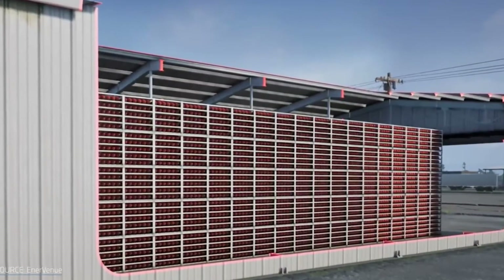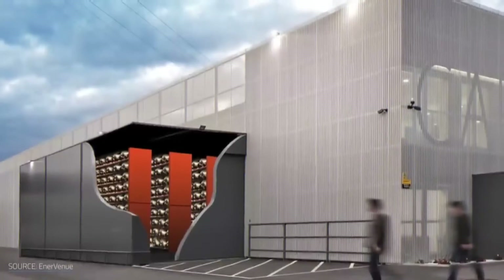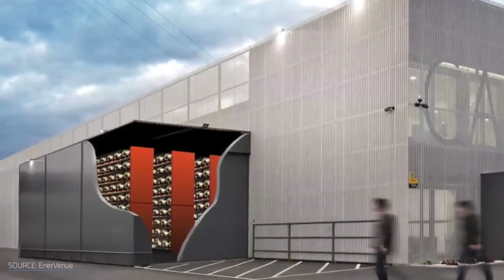These batteries can give out 560 watts of power, which is pretty impressive. Plus, if you need more power, you can connect more of these batteries together.